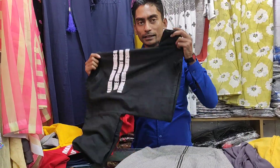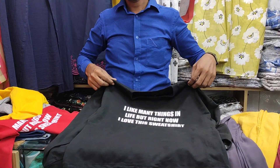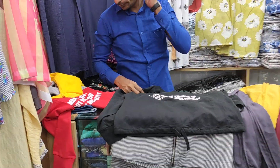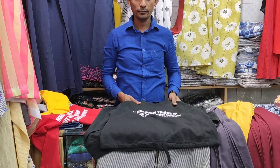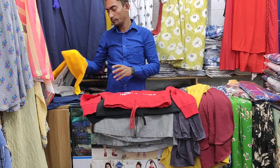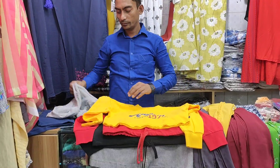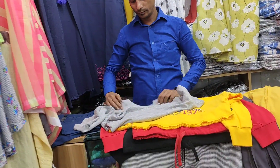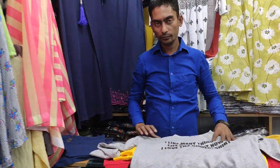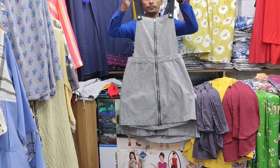This is a jeans pan, and this is a short inner. So the price is $300, and the combination price is $1,000. This is a color creation and the price is $100, so the total price is $1,000.